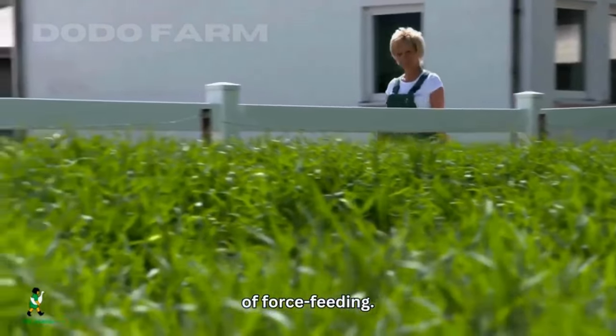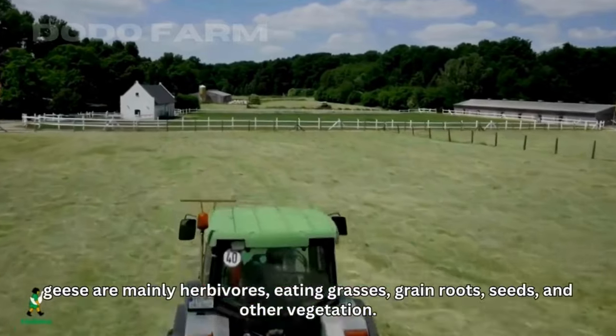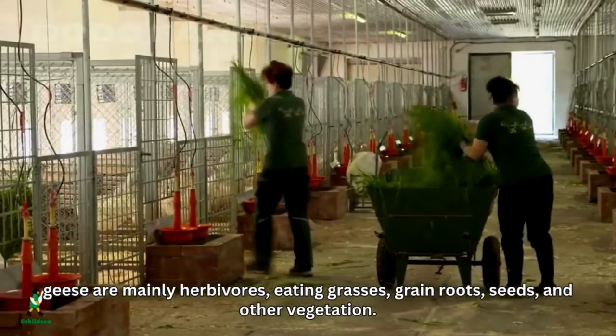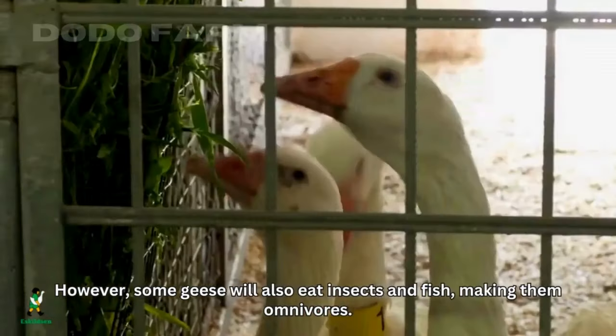The farm worker starts the day by preparing food. Geese are mainly fed with grass in this farm because geese are mainly herbivores, eating grasses, grain, roots, seeds, and other vegetation. However, some geese will also eat insects and fish, making them omnivores.